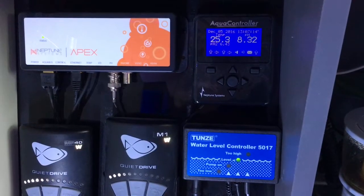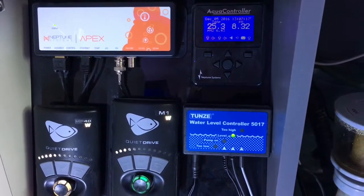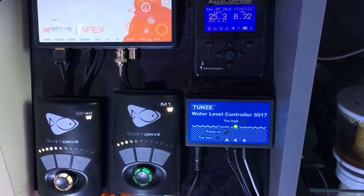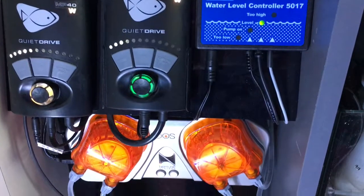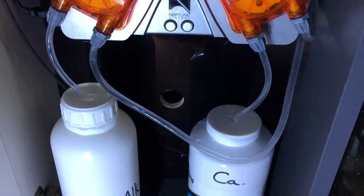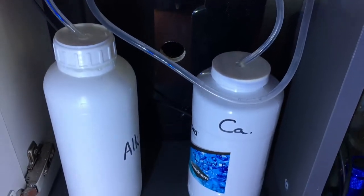All this is controlled with an APEX system, which isn't too hard to set up and works very well. I dose alkalinity and calcium via these high-tech dosing vessels.